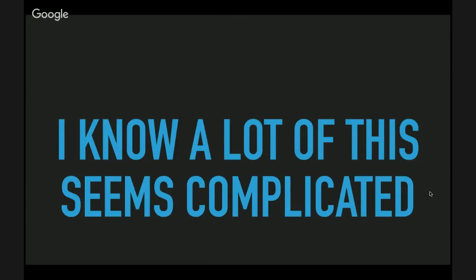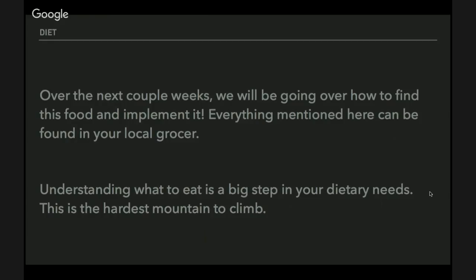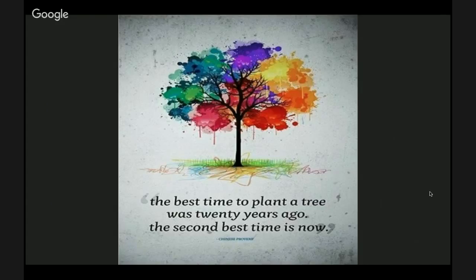Don't worry — I know a lot of this seems confusing and convoluted. For the next couple of weeks we will be going over how to find this food and how to implement your diet. Everything mentioned here can be found in your local grocer. Understanding what to eat is a really big step. This is the hardest mountain to climb. What's so important about educating yourself is getting to the point of understanding what your body wants, so that you can do it on your own.